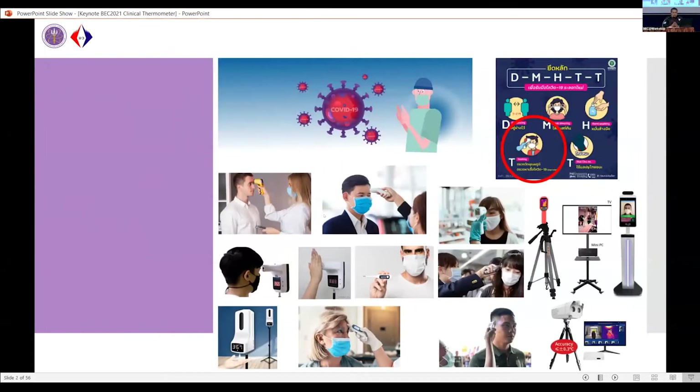As we know, temperature measurement is one of the screening methods used for screening people in many areas — in fact all areas in the world now — to prevent the possibility that these people get COVID-19 or something like that. But what we have seen in the last two years about the methods used for temperature screening is quite varied, and some methods have impressed me very much.